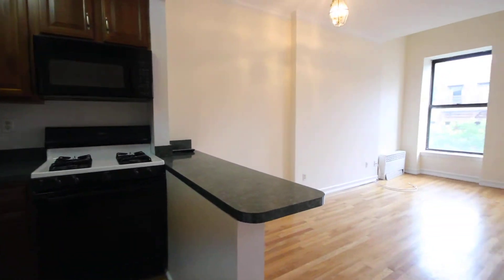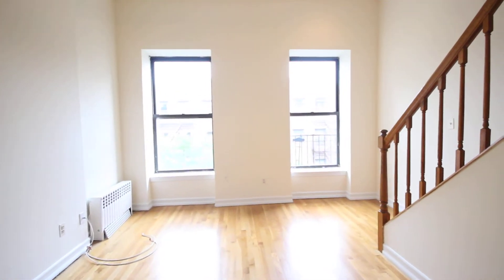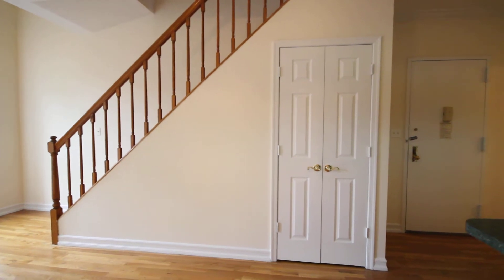Since you're pretty much on the top floor, you have great light in this unit. There's also a ton of storage — this closet here goes all the way underneath the staircase.